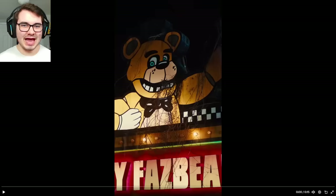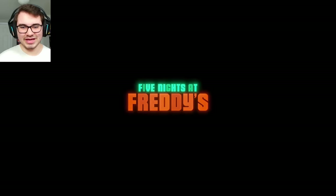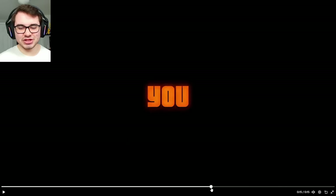Then we got another vertical ad featuring new voice lines from Vanessa. We've seen these shots — jump scare again, Foxy looking around, there's Jeff, William. So not much new stuff in this trailer.